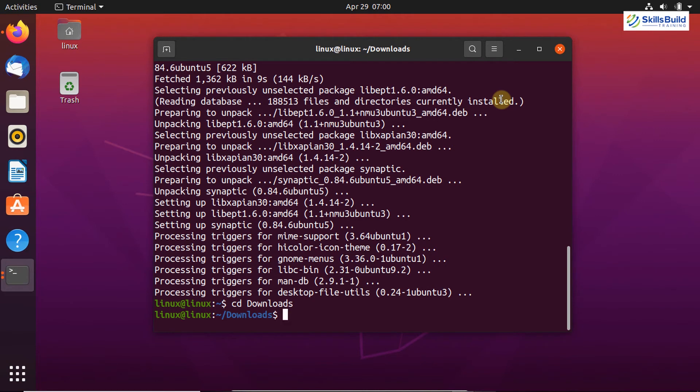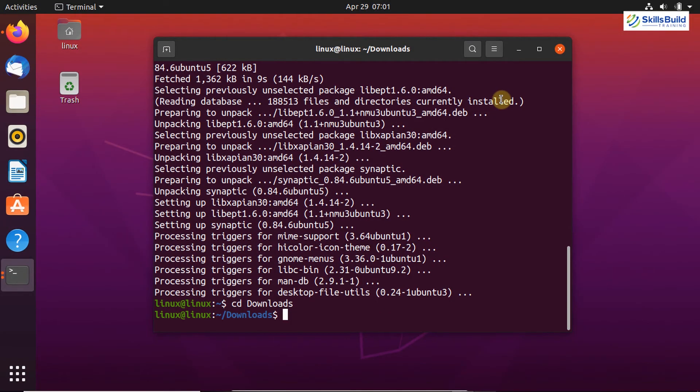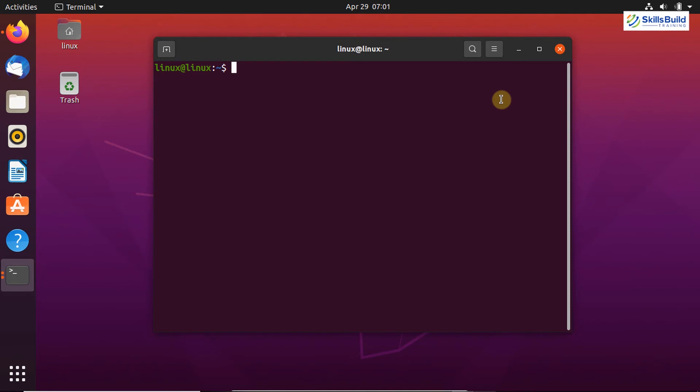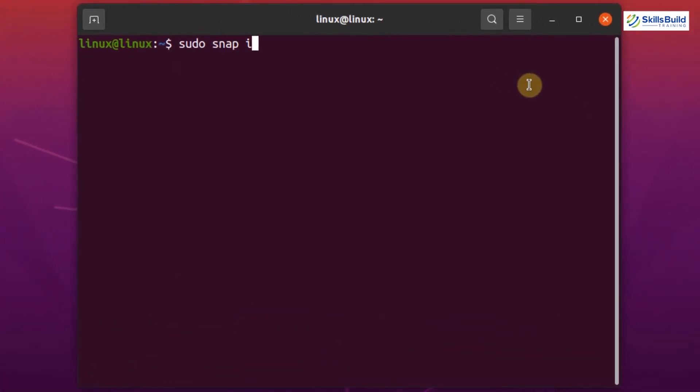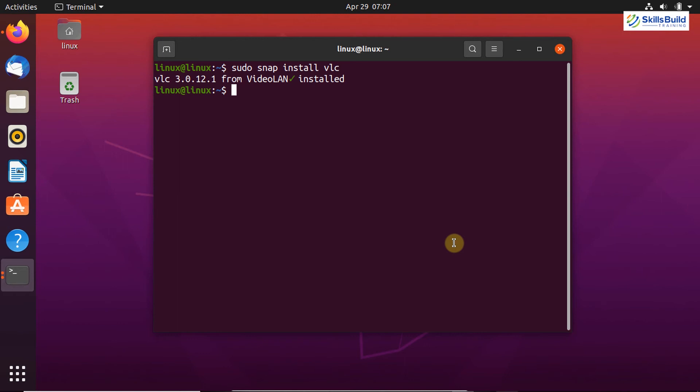Now let's move on to the next important thing — install the VLC media player. VLC is a popular media player used to play any type of media files and it is the most reliable one. If you want to listen to music or watch videos on your Ubuntu system, it is recommended to install VLC. We can install it through the Snap application manager — write on your terminal: sudo snap install vlc. The VLC media player is successfully installed on Ubuntu.